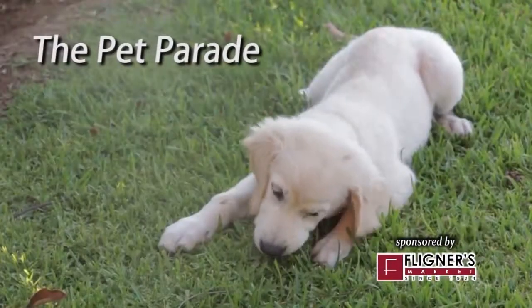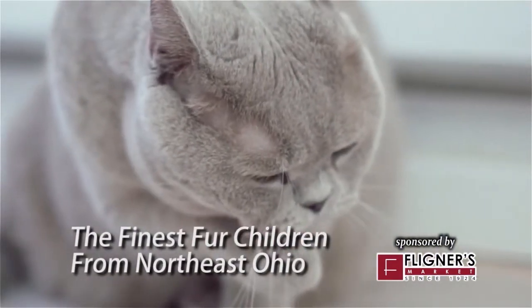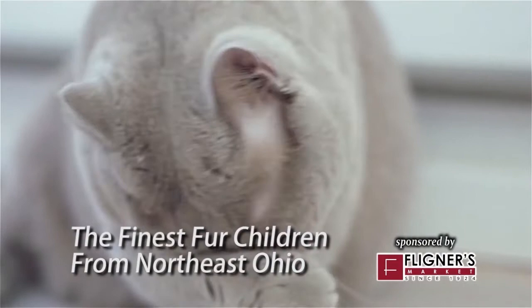Good luck. The Pet Parade, featuring the finest fur children from Northeast Ohio. Remember to spay or neuter your pets to help keep a healthy pet population.